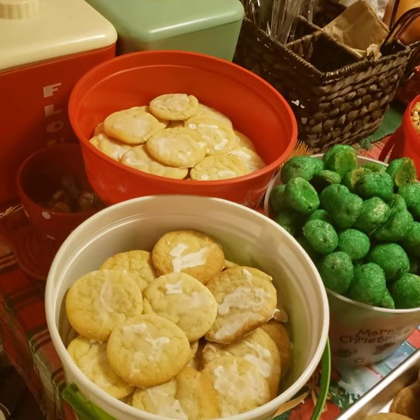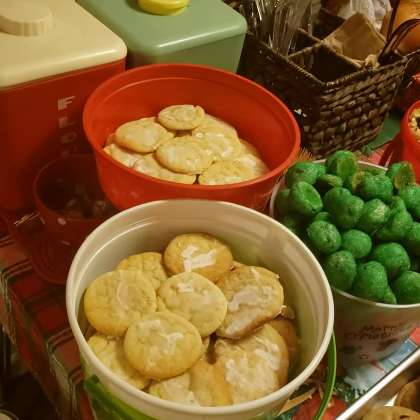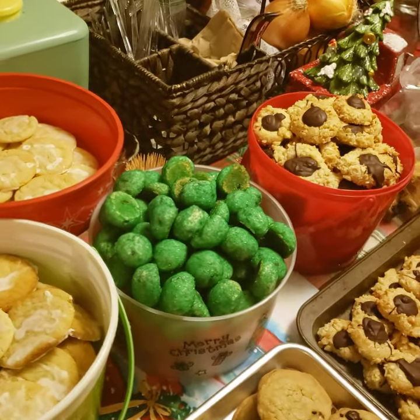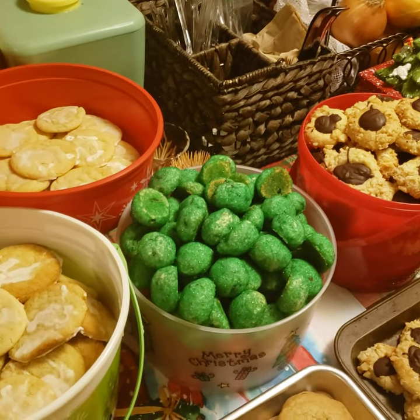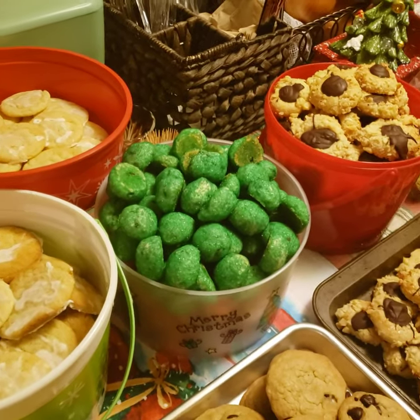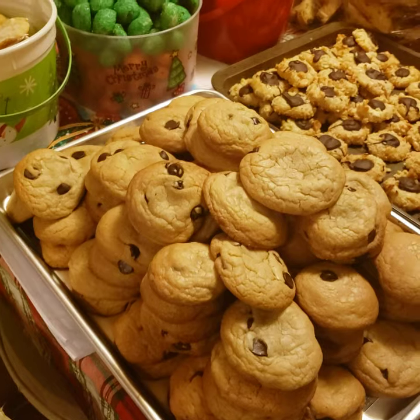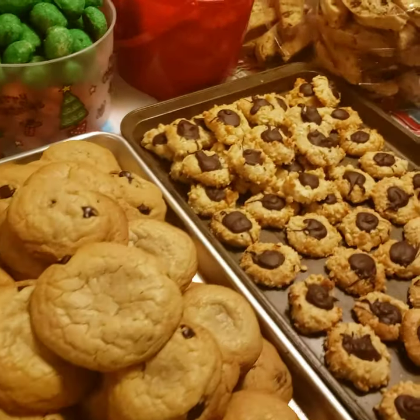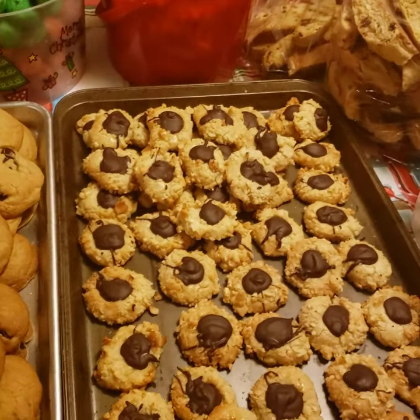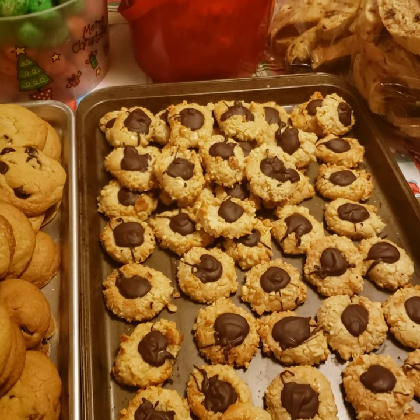First here we have my lemon glazed cookies — it's a citrus lemon cookie. Next to that, all the little green ones, those are my sandies which I put dried cranberries in. And then down here is my brown butter chocolate chip cookies.